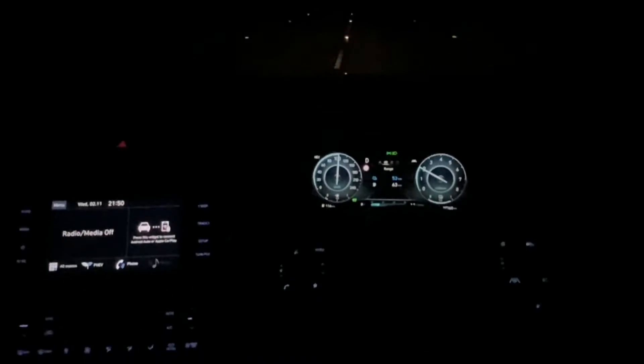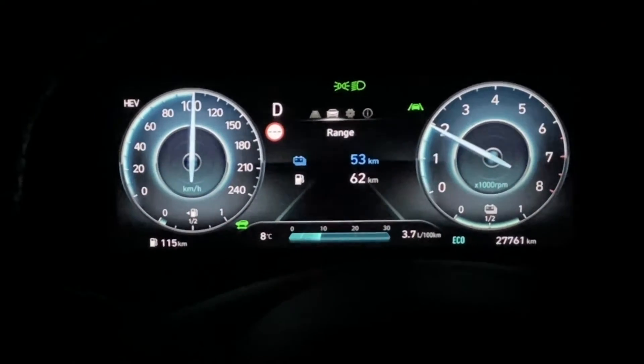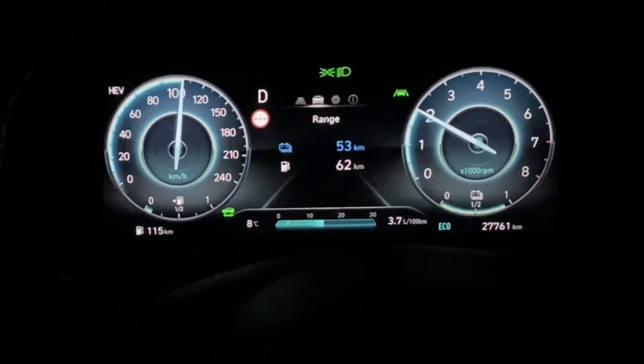I'm going to show you at night time. It's not great, but it's easier to actually look at the clocks and see what's happening when it's night time because they're lit up nicely. For this example, I'm going to use a Tucson plug-in hybrid, but the Santa Fe would be a similar kind of setup. So you're driving along — at the moment I'm in hybrid mode, so the engine and battery are working together.